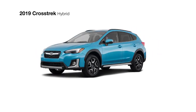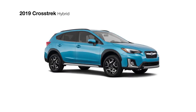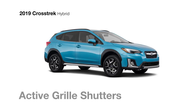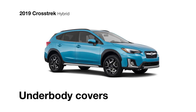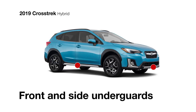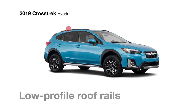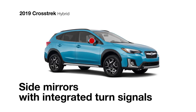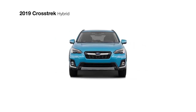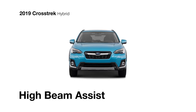This Crosstrek has a unique presence to match its unique talents. It features stylish 18-inch alloy wheels, active grille shutters, and new underbody covers for maximum aerodynamic efficiency. There are also front and side underguards with silver accents, low-profile roof rails, body color side mirrors with integrated turn signals, and LED steering-responsive headlights with high-beam assist that help you see better at night.